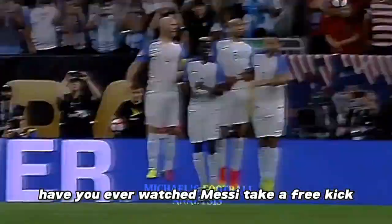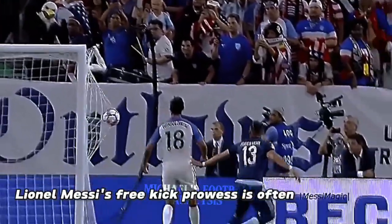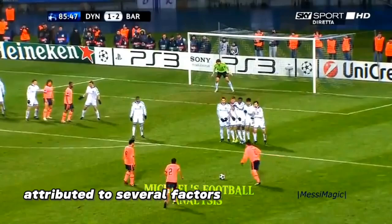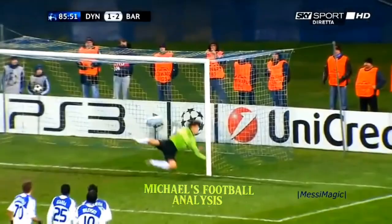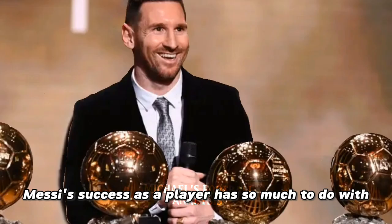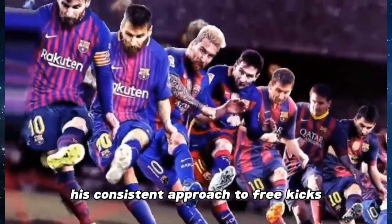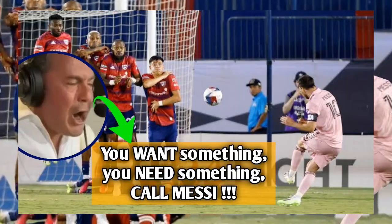Have you ever watched Messi take a free kick and you just can't believe if he's actually human? Lionel Messi's free kick prowess is often attributed to several factors, combining both biomechanics and skill. Scientifically, Messi's success as a player has so much to do with his consistent approach to free kicks. Here's what this commentator said about Messi's free kick at Inter Miami.